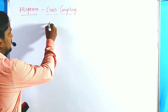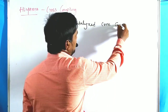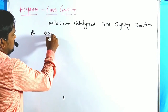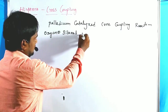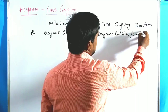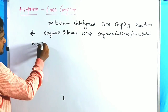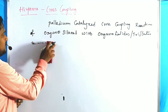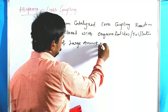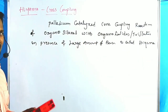The general definition of Hiyama Cross Coupling is: a palladium-catalyzed cross coupling reaction of organosilanes with organohalides or triflates — sometimes sulfonates also — in the presence of fluorides and a large amount of base. This is called the Hiyama Cross Coupling Reaction, and it is a recent type of palladium-catalyzed reaction.